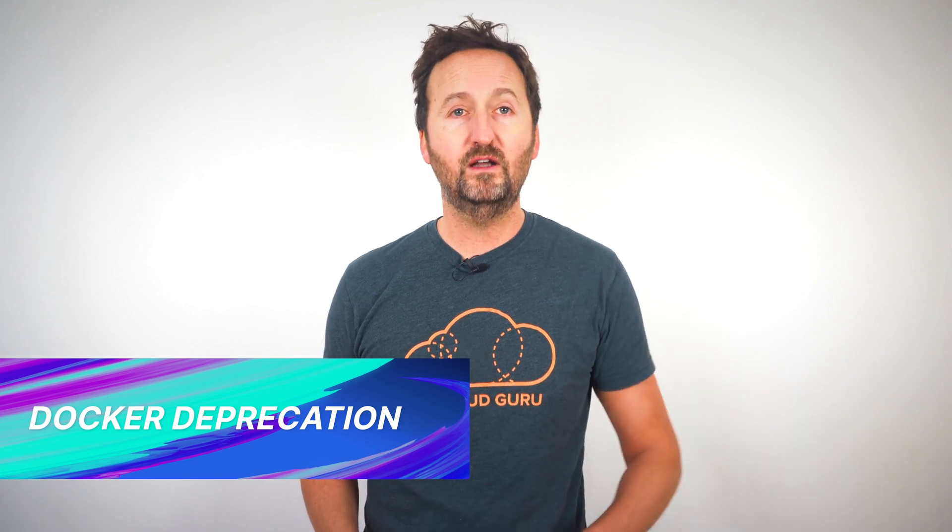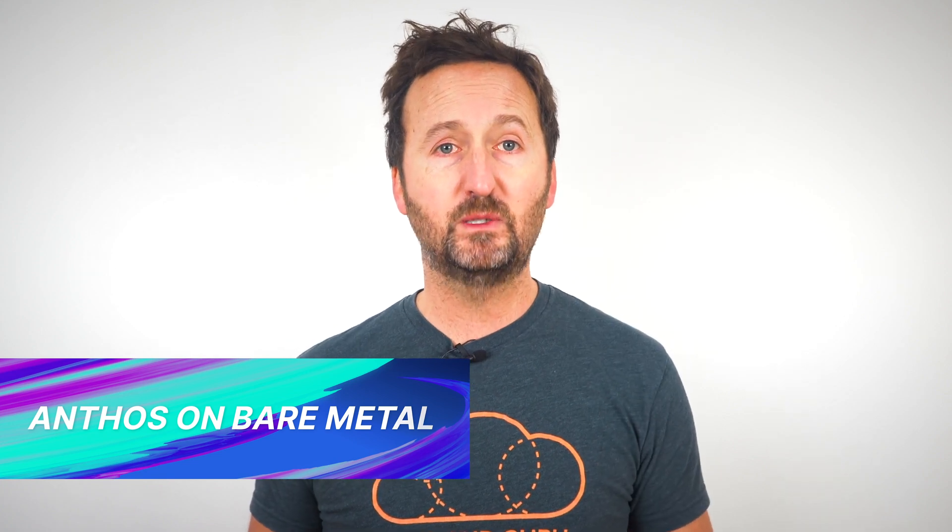There was also a ton of hype, and if I'm being honest, a ton of fear and dread over the announcement that Kubernetes is deprecating support for Docker. We'll go more into that in the deeper dive section as well. And last but not least this month, Anthos continues its march forward with bare metal support going GA. And that wraps the major announcements for the month.